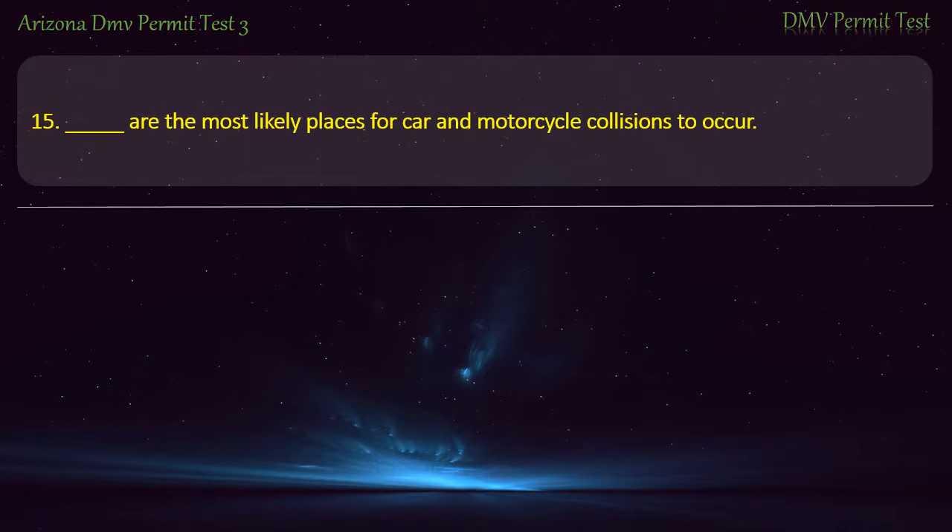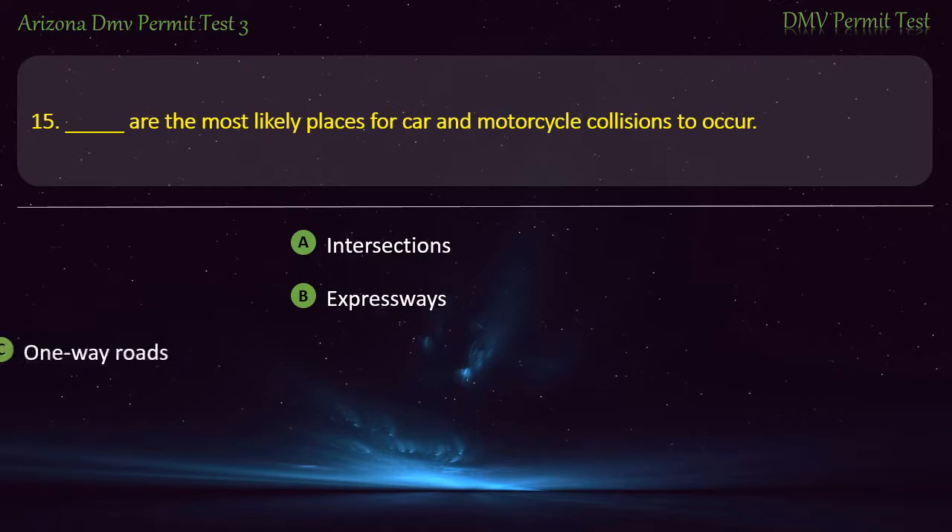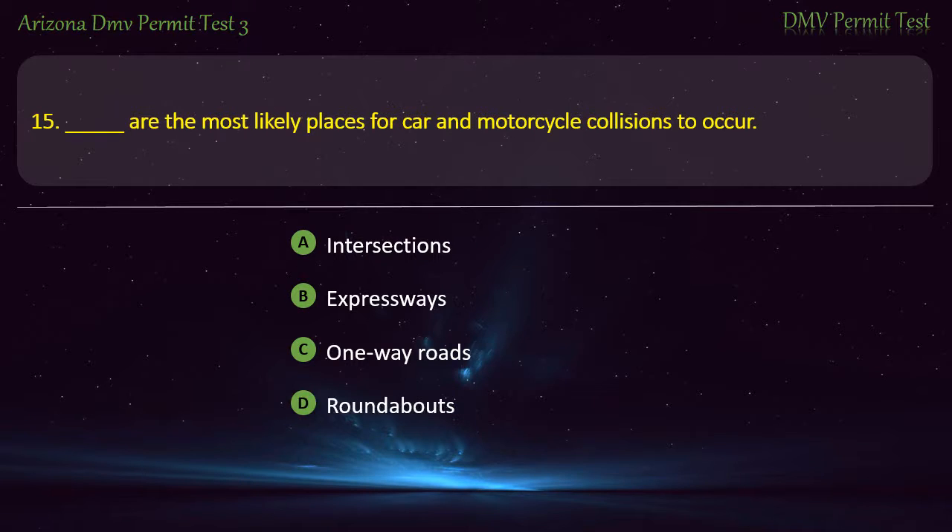Question 15. Are the most likely places for car and motorcycle collisions to occur? Intersections. Expressways. One-way roads. Roundabouts. Answer: Intersections.